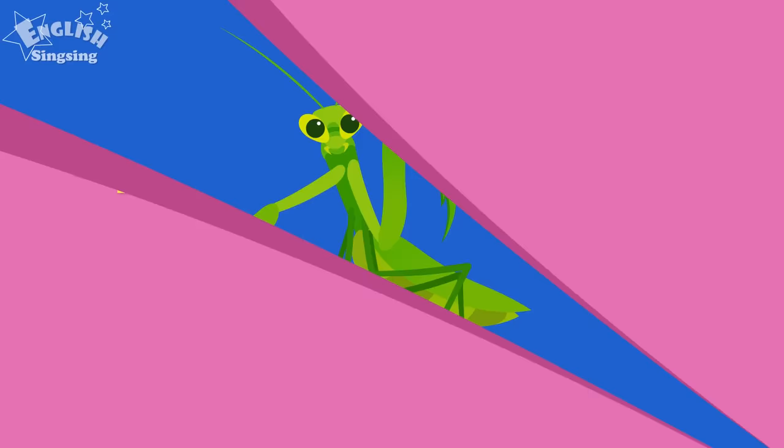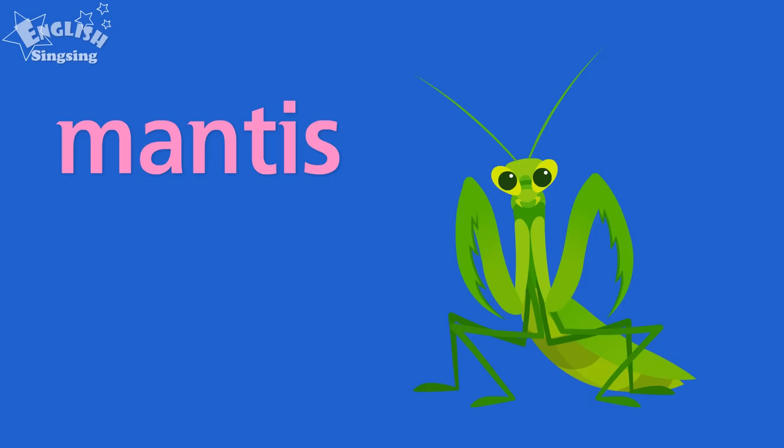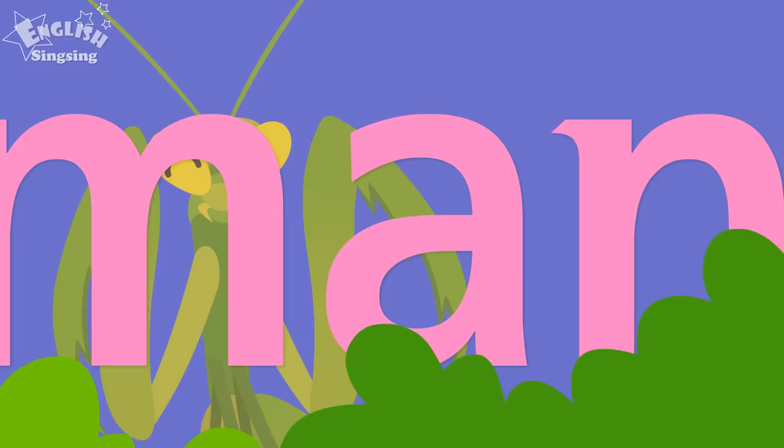The front legs of a mantis have sharp spines. Mantis. Mantis.